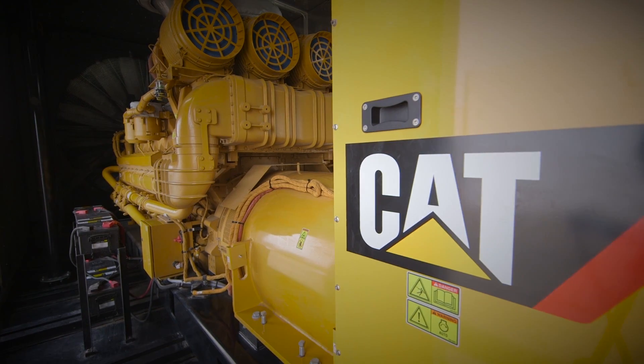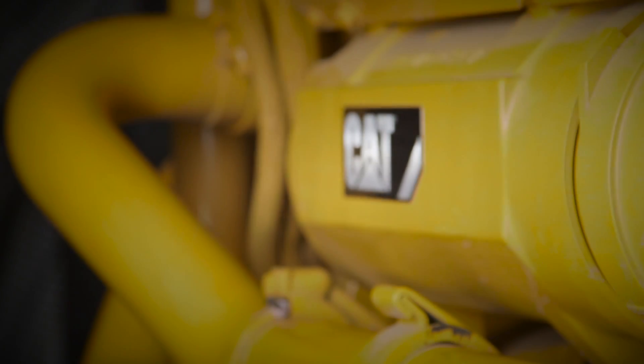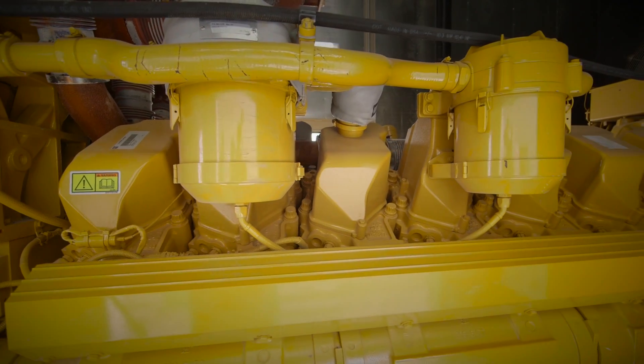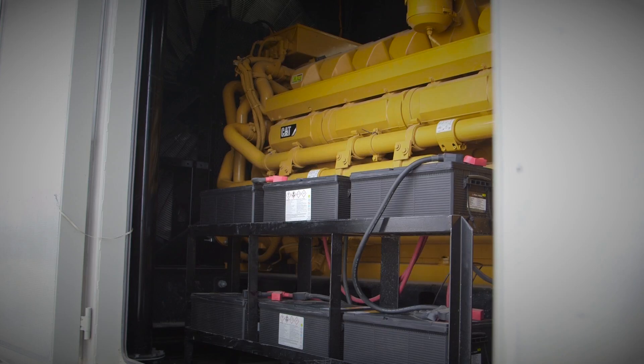The CAT C175 3-megawatt Tier 4 unit is a very superior piece of equipment. It meets all of the Tier 4 emissions regulations from the factory, which gives us a competitive edge, and it also offers a size range that the competition currently does not offer.